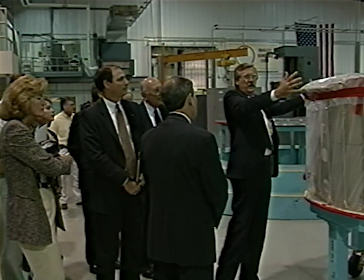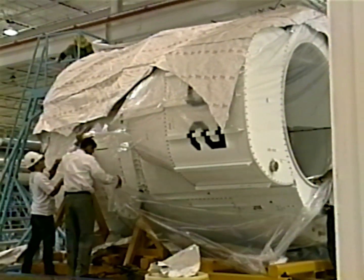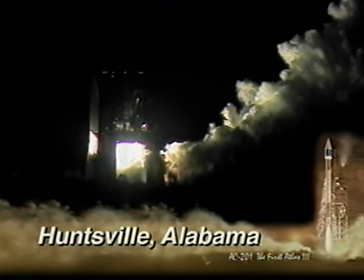We named this new series of launch vehicles the Atlas III. When that first firing went off, I was so excited. And the next day, I just walked around with a smile on my face.